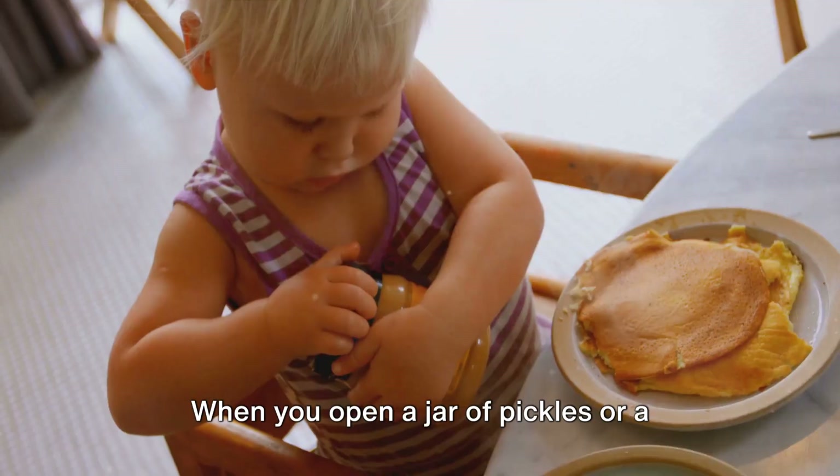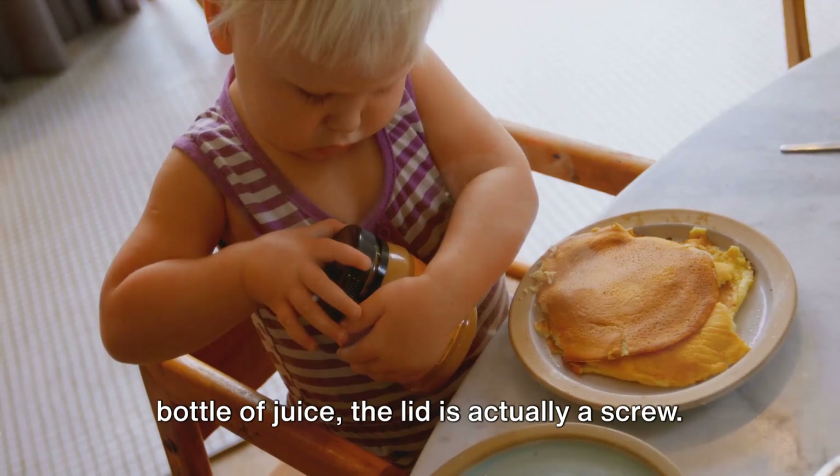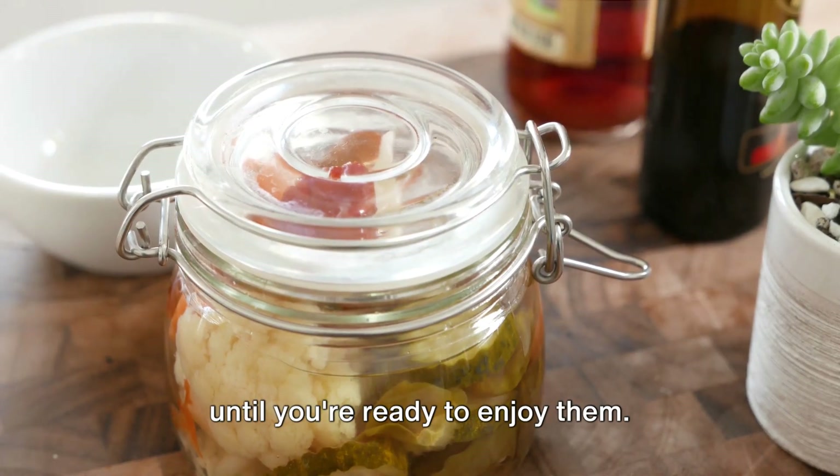Lastly, we have the screw. When you open a jar of pickles or a bottle of juice, the lid is actually a screw. It helps keep the contents sealed tight until you're ready to enjoy them.